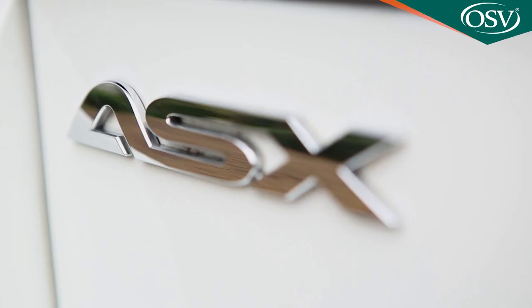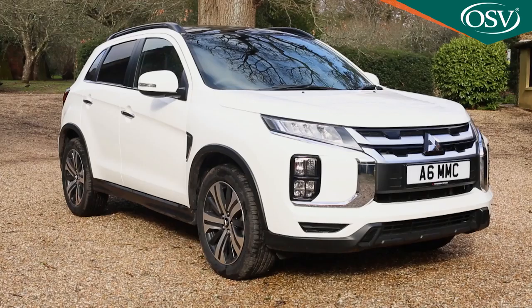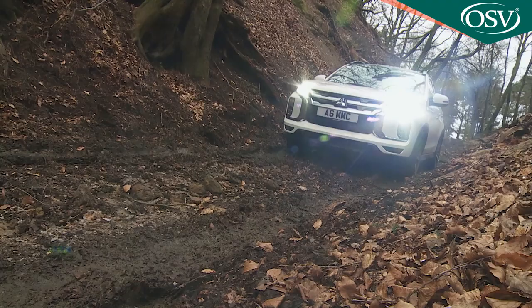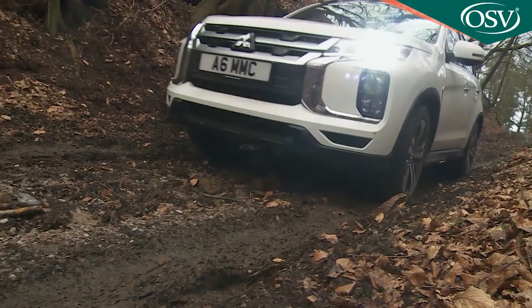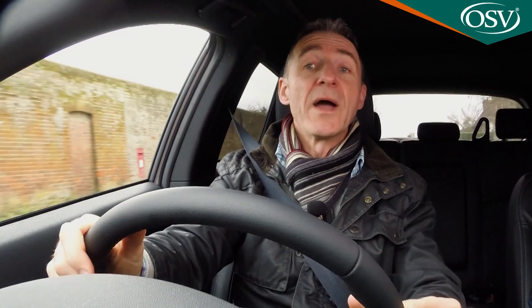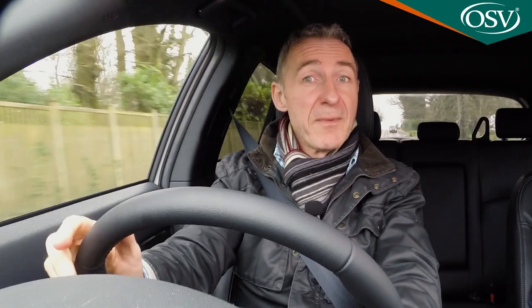The Mitsubishi ASX is the compact crossover that you probably left off your shortlist. Does this improved version deserve your attention? It's certainly smartened up its act — a contender that's just that bit more capable than your average little urban SUV. In an age where increasingly small SUVs ride and handle just like the compact hatches they're based on, this ASX is cut from a rather different kind of cloth.